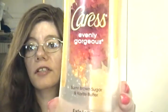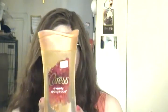Another one of my favorites is the Caress Evenly Gorgeous Burnt Brown Sugar and Carrot Butter body wash. I always purchase some sort of Caress product — it's really soft, lathers nicely, and smells great. The bottle is going bye-bye but I love it. It's only $4.99 and I usually have a $1–$2 coupon, so it's even cheaper. I will continue purchasing Caress.